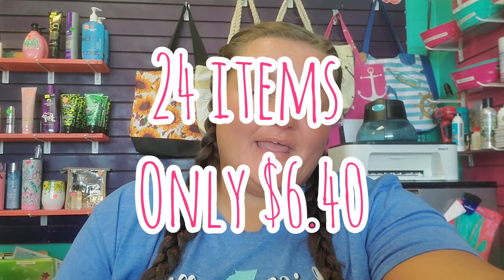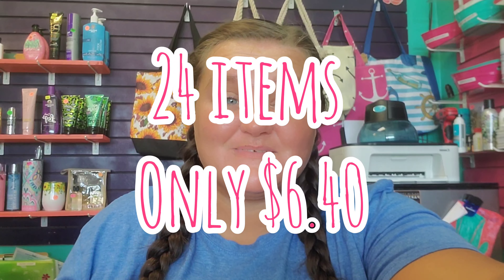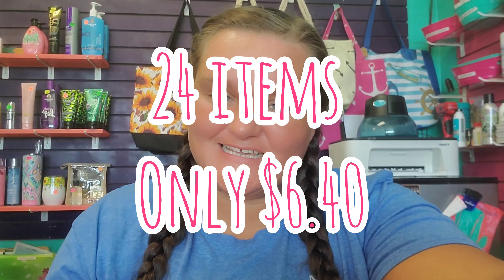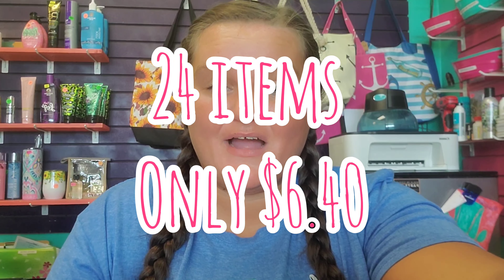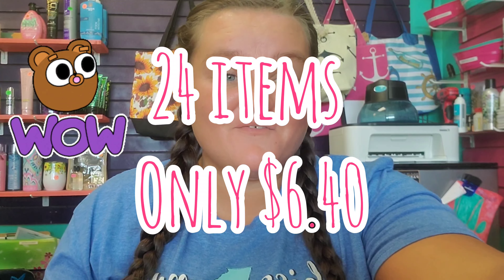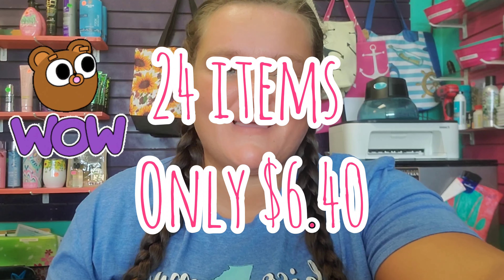I have an amazing Dollar General deal for you. You guys do not want to miss this deal. You are going to get 24 items — that's right, 24 items for $6.40. That's going to make each item only $0.27 per item. Go do this deal today. Let's jump right on in to this amazing deal.